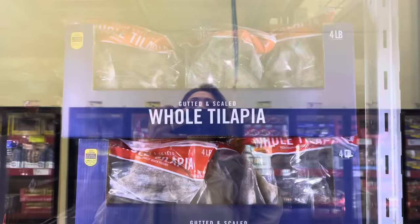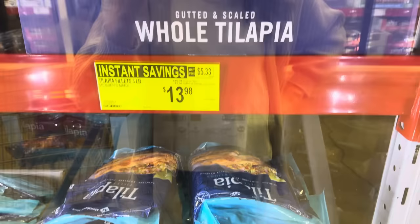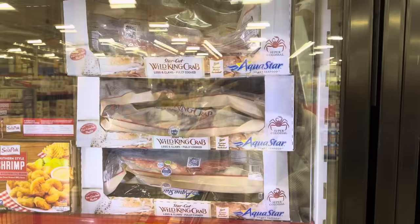Whole tilapia — a four-pound bag, scaled and gutted, frozen. $10.98 for the four pounds, saving you $2. This sale only goes until the 8th. Tilapia fillets down below — three pounds from Member's Mark, also going until the 8th, $13.98 because you saved yourself $2. King crab legs — wild king crab legs and claws, fully cooked, and you're saving $30 until the new year. Super colossal pre-cracked shells.